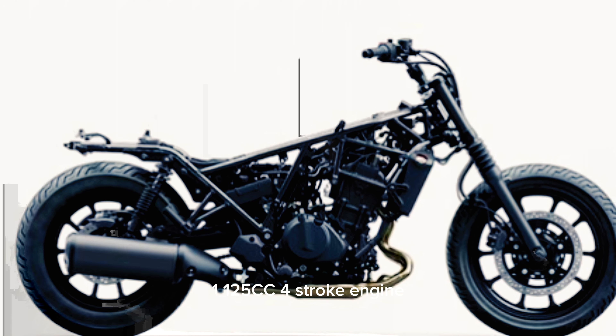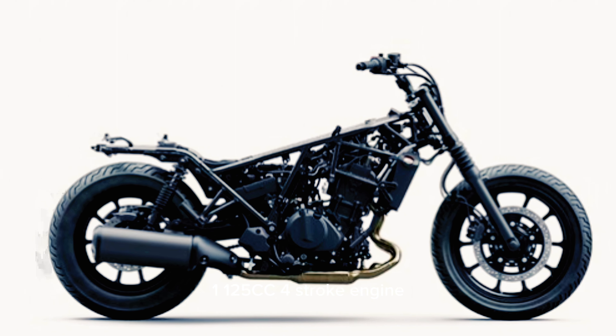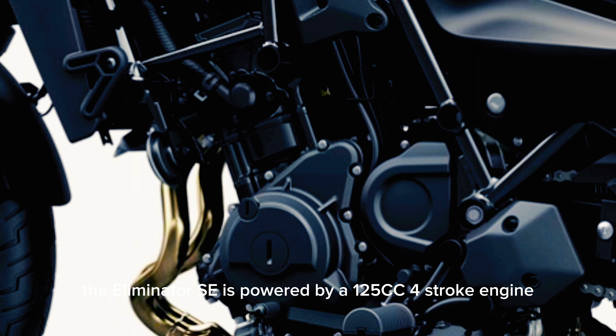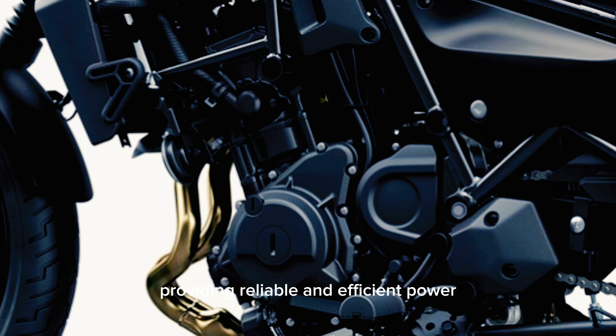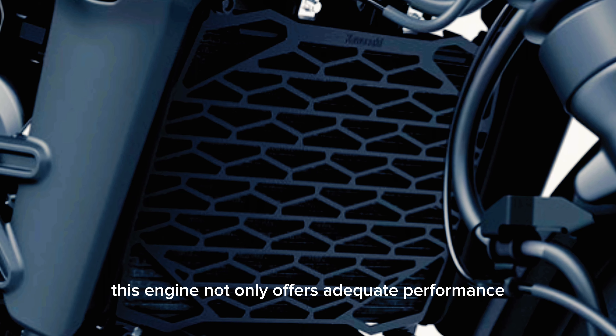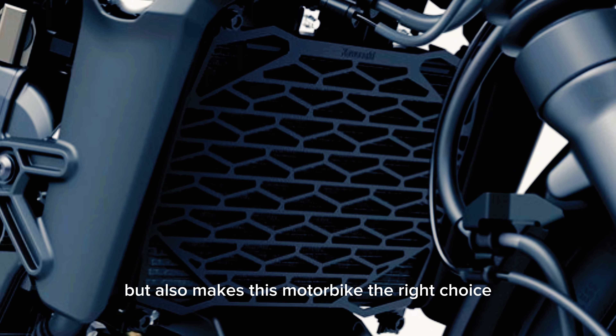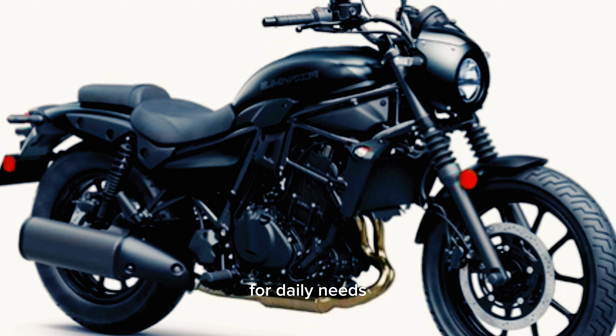1. 125cc 4-stroke engine. The Eliminator SE is powered by a 125cc 4-stroke engine, providing reliable and efficient power. This engine not only offers adequate performance, but also makes this motorbike the right choice for daily needs.